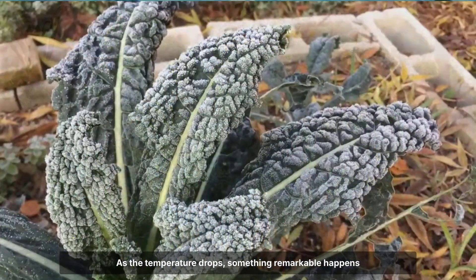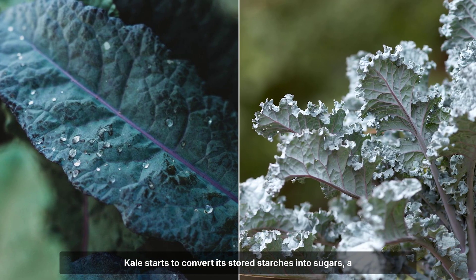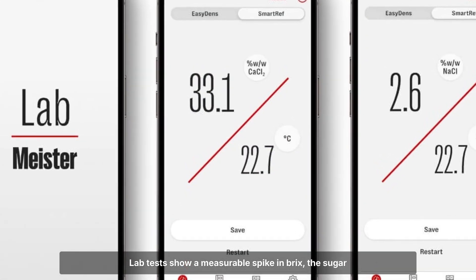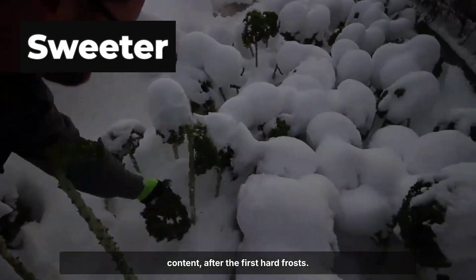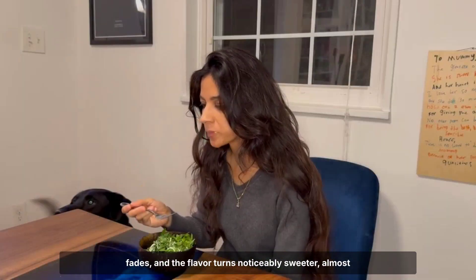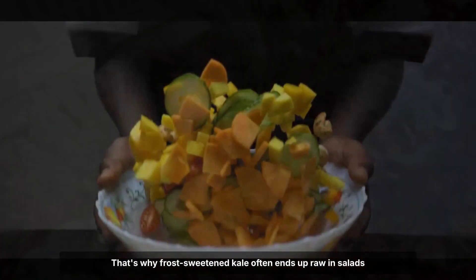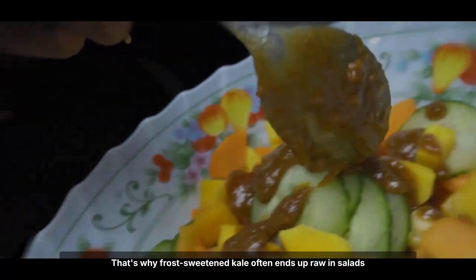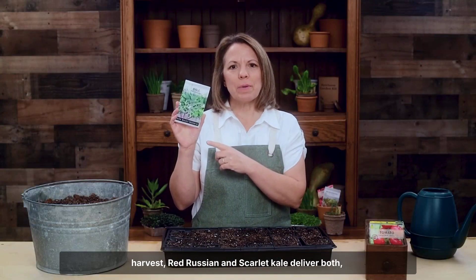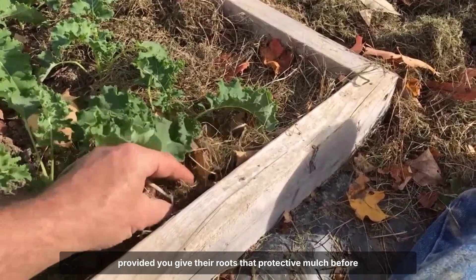The story doesn't stop at toughness. As the temperature drops, something remarkable happens inside the leaves — kale starts to convert its stored starches into sugars, a natural antifreeze that protects the plant from cell damage. Lab tests show a measurable spike in Brix, the sugar content, after the first hard frosts. Gardeners and chefs alike notice the change: bitterness fades and the flavour turns noticeably sweeter, almost nutty. It's not just survival — it's an upgrade. That's why frost-sweetened kale often ends up raw in salads or as a bright, tender green in winter stir-fries. For those who want the hardiest, most flavourful winter harvest, Red Russian and Scarlet Kale will deliver both, provided you give their roots that protective mulch before the real cold sets in.